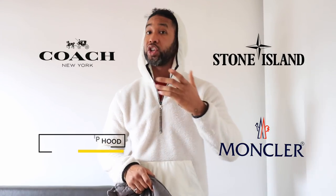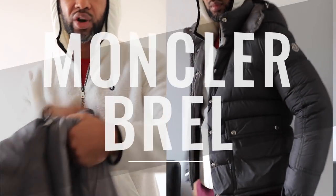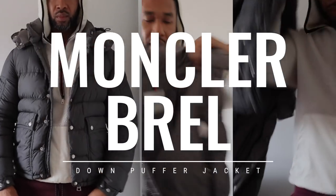Two seconds in — I've got tons of jackets. So many jackets: lots of Moncler, some Coach, a little bit of Stone Island. I'm going to share them all with you. The first jacket is this Moncler Braille jacket right here.